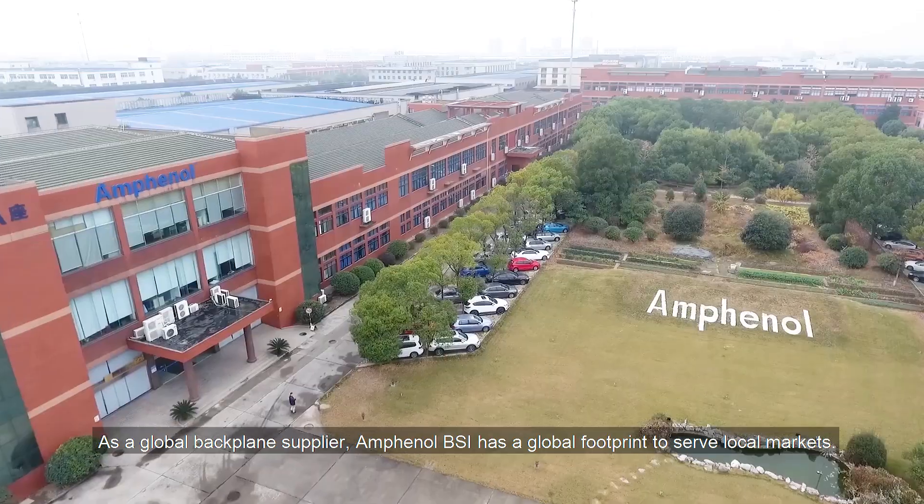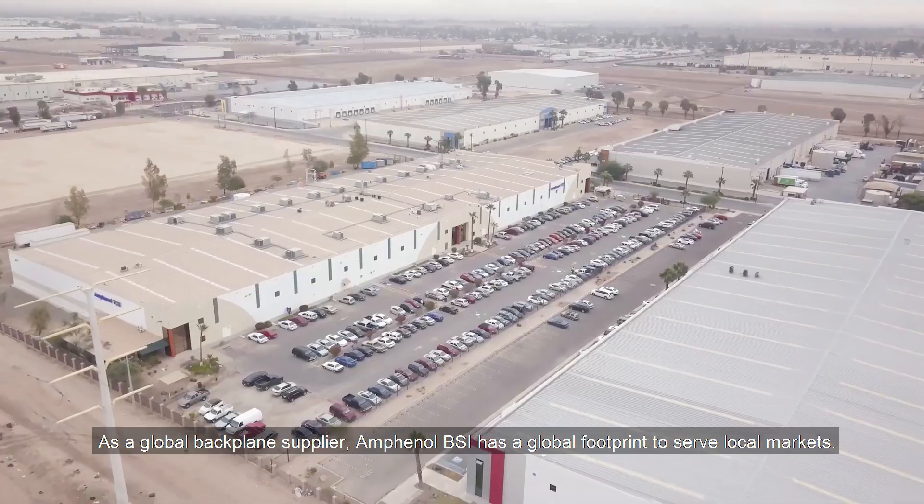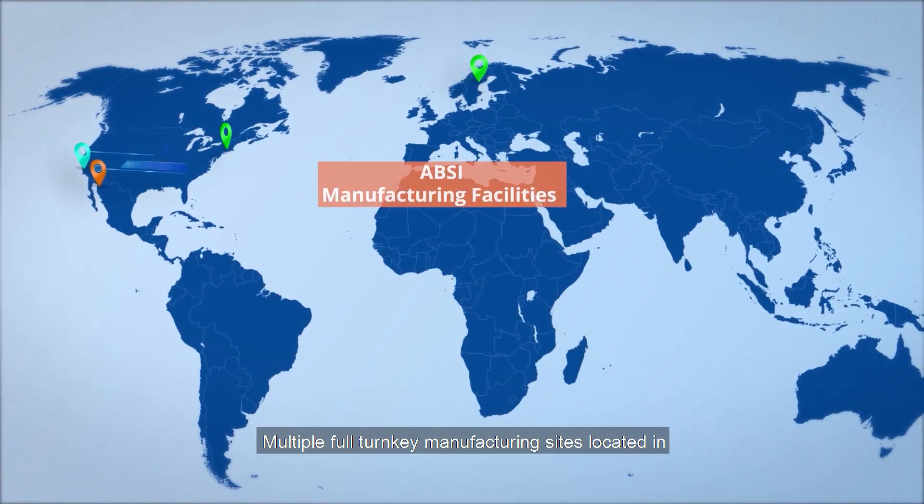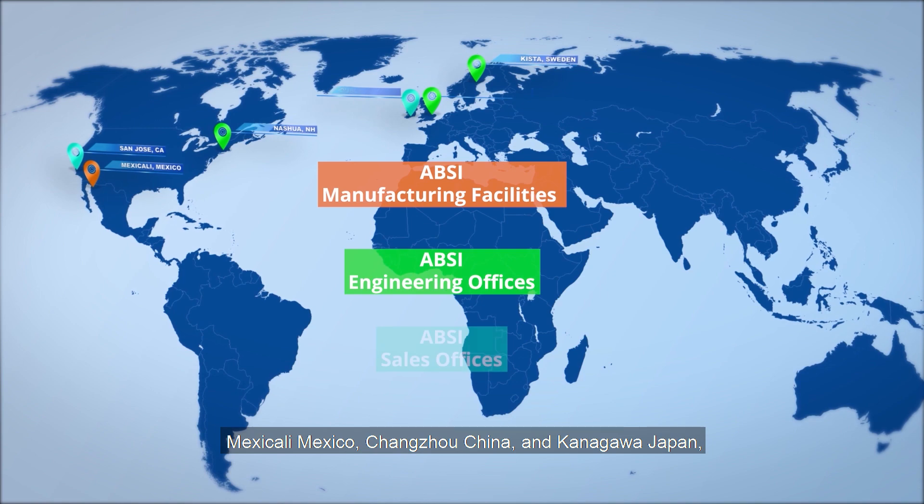As a global backplane supplier, Amphenol BSI has a global footprint to serve local markets. Multiple full turnkey manufacturing sites are located in Mexicali, Mexico,